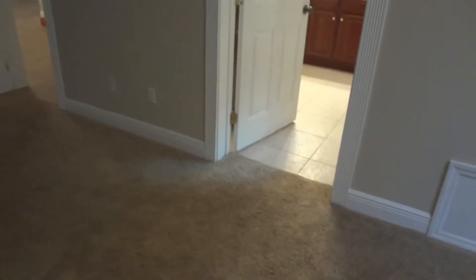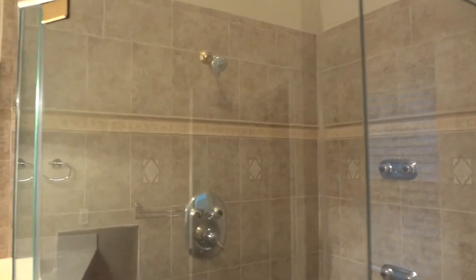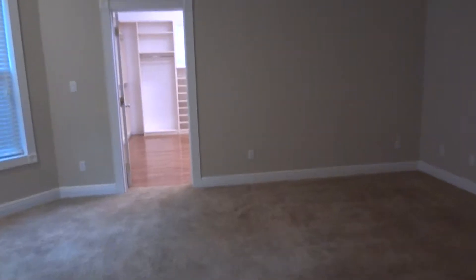On the other side is the master bathroom. It has a jacuzzi, a shower with multiple heads, and a double sink. There is a separate toilet room and a vaulted ceiling.